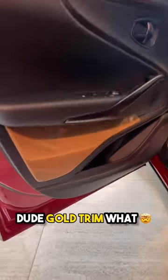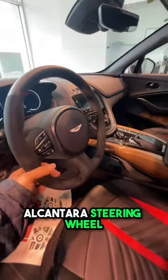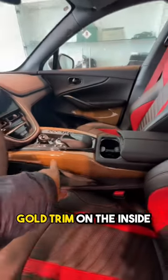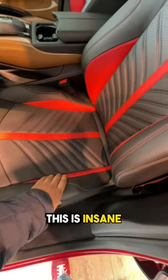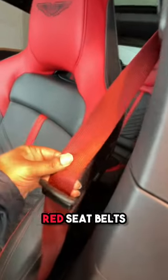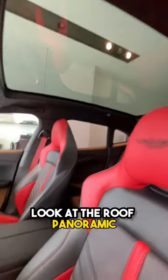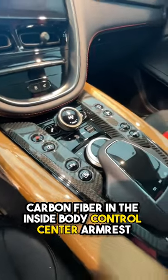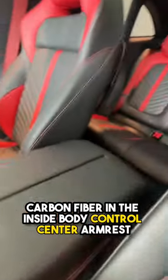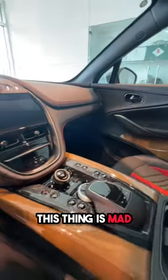Look at the inside of this car — gold trim, alcantara steering wheel, gold trim on the inside, red seats, black seats. Red seat belts, panoramic roof — this thing is insane. Carbon fiber throughout the interior, the control center armrest, and more gold pieces in the back seat. This thing is mad.